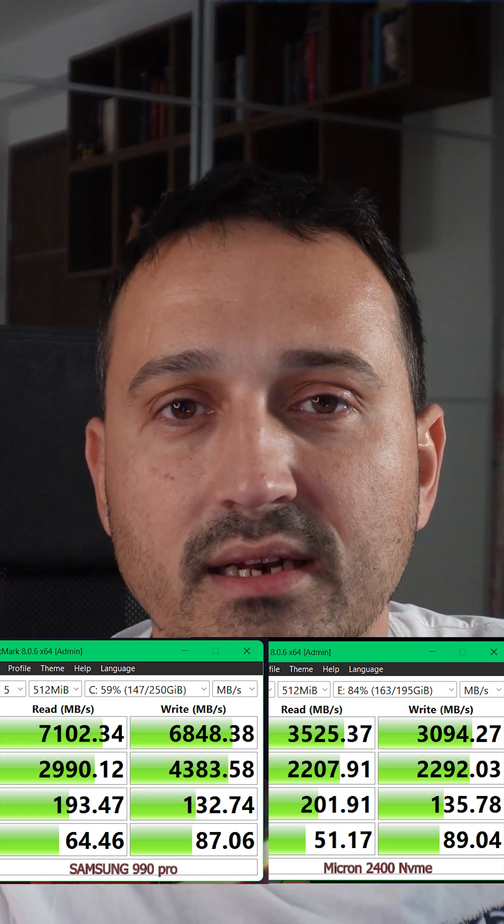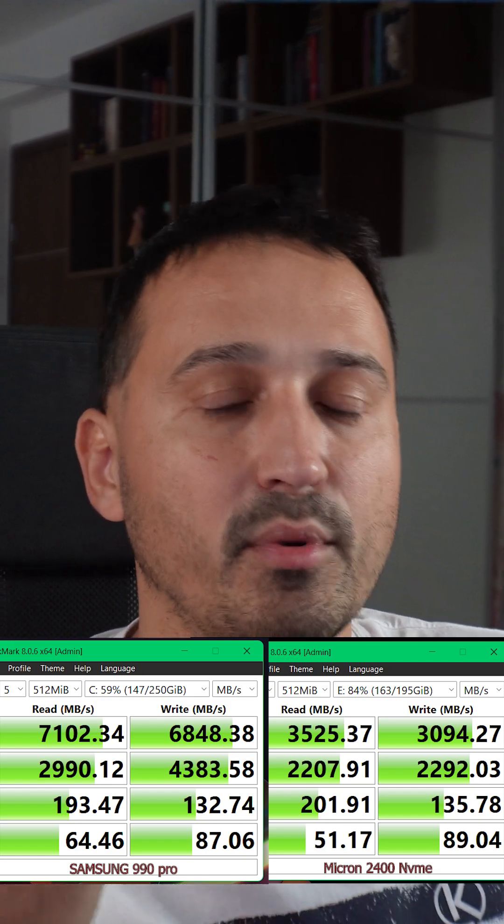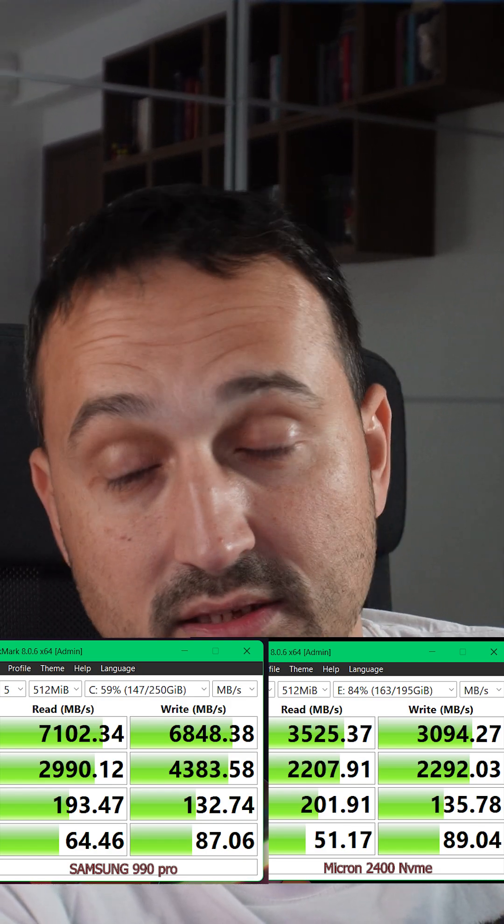So is it all worth it for a few extra seconds in the boot up sequence? I would say yes, because you're not only getting those extra seconds — the device actually feels a lot snappier. Not only that, but I basically doubled the capacity of this laptop, taking it from one terabyte to two terabytes.